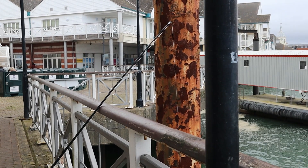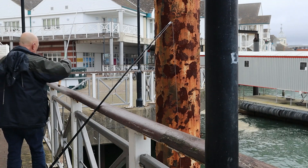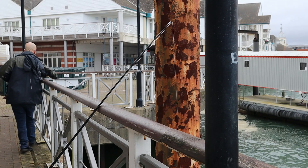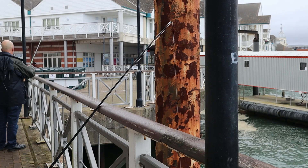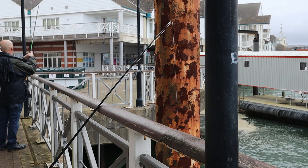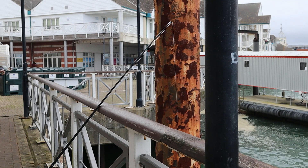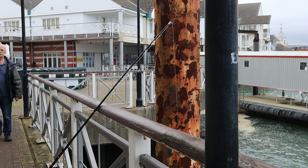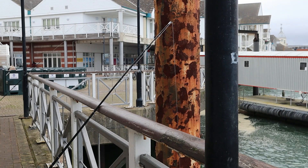There's a lot more pylons in the water down here. All right, let's have a go there then.